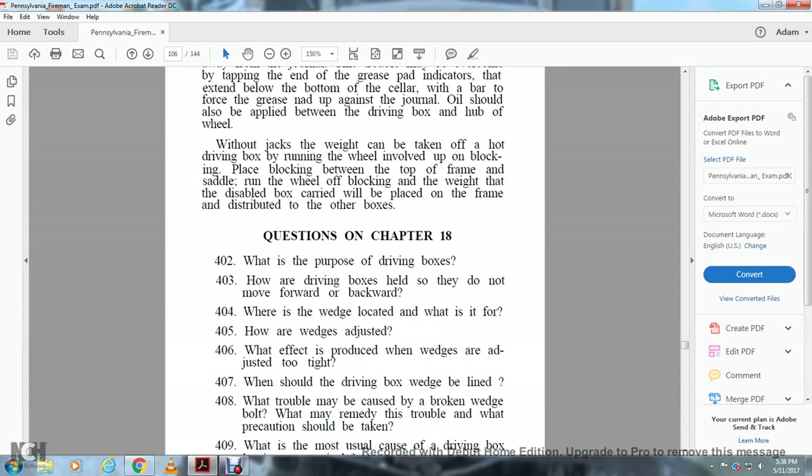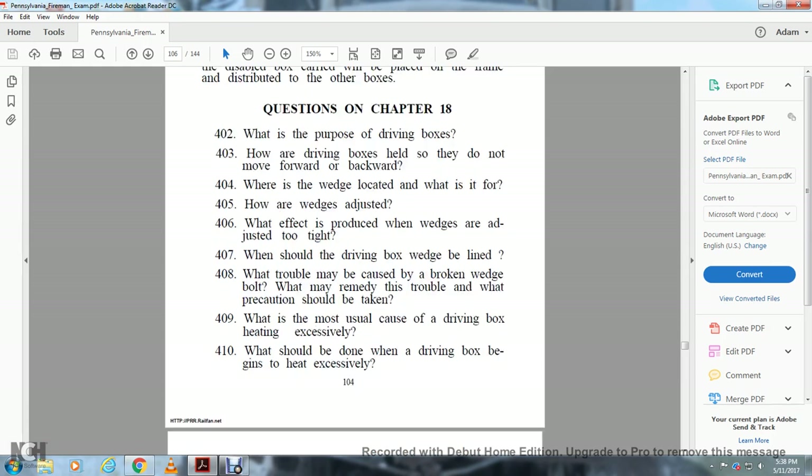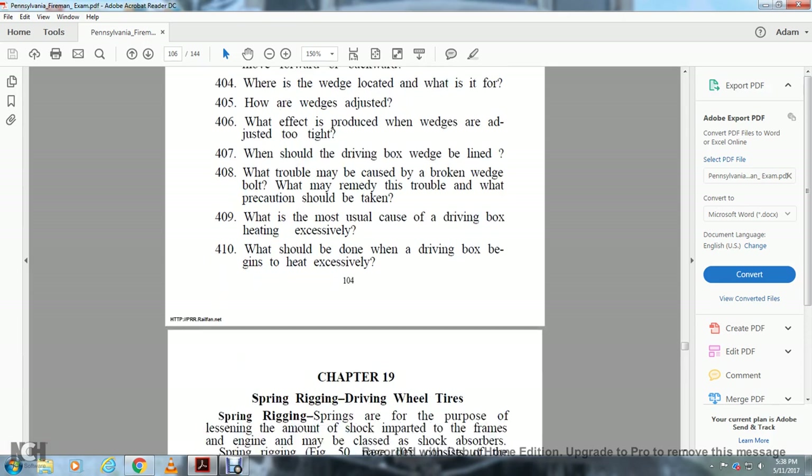Questions on Chapter 18: What is the purpose of the driving box? How are the driving boxes held so they do not move forward or backward? Where is the wedge located? What is the wedge for? How are the wedges adjusted? What are the effects produced when the wedges are adjusted too tight? When should driving box wedges be relined? What trouble may be caused by a broken wedge bolt? What may result from this trouble? What precautions should be taken? What is the most usual cause of a driving box heating excessively? What should be done when a driving box becomes excessively hot?